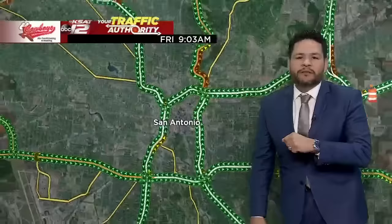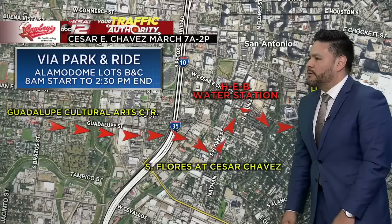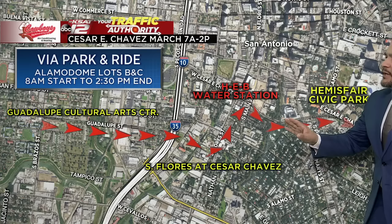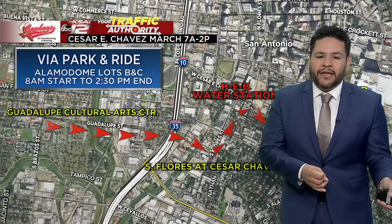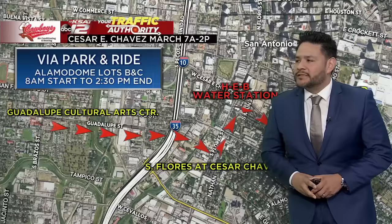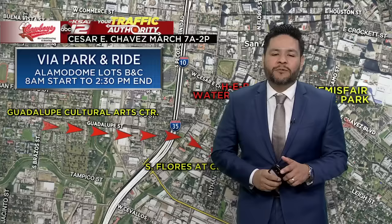We're zooming back into the downtown area because we have the 28th annual Cesar E. Chavez March for Justice taking place tomorrow morning. We've mapped out the route — starting at the Guadalupe Cultural Arts Center at Guadalupe and Brazos, coming down to South Flores, then up towards Cesar Chavez. The midway point is Soflo H-E-B, and it ends at Hemisphere Civic Park. This is a two-mile stretch. Closures start as early as 7 a.m. and roll through about 2:30 p.m. VIA has a free park-and-ride service from the Alamodome lots B and C, running 8 a.m. to 2:30 p.m.